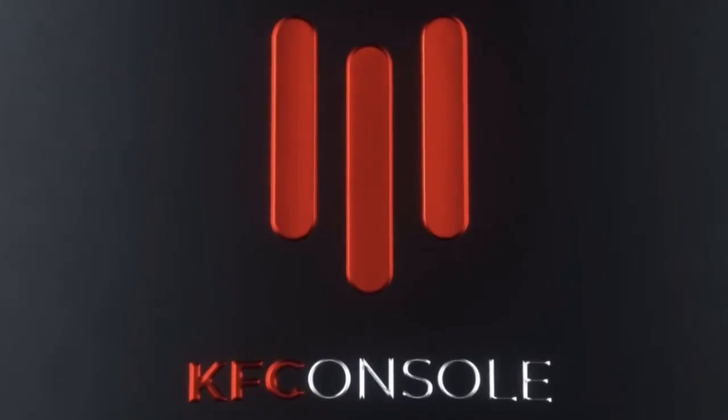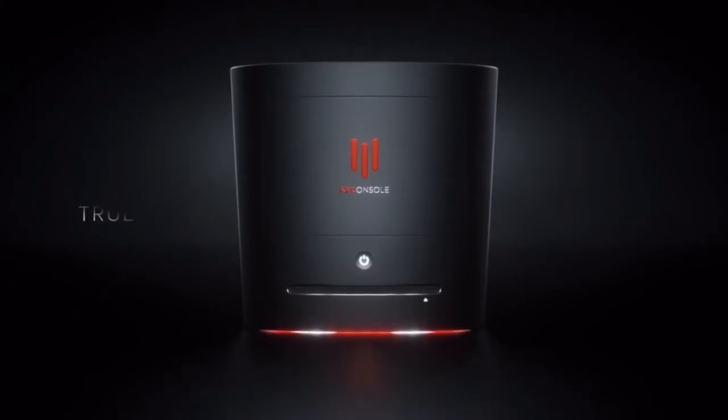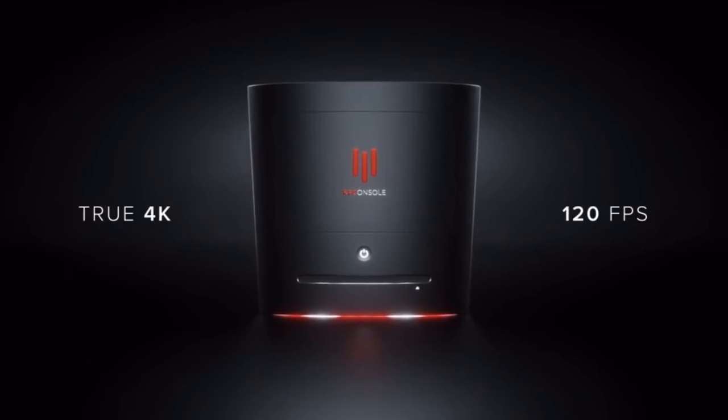That's it for me on this deep look at the KFC console. Please like and subscribe if you like my videos. Beho out — take us out of here and I will see you all next upload.